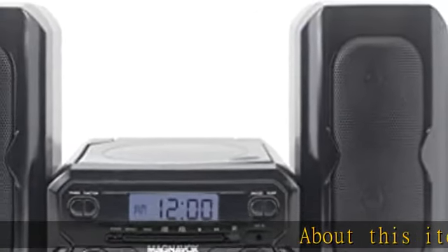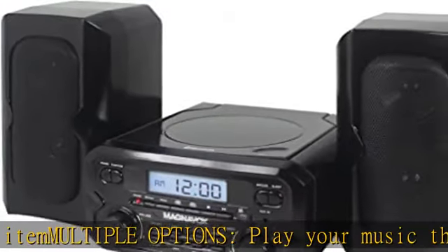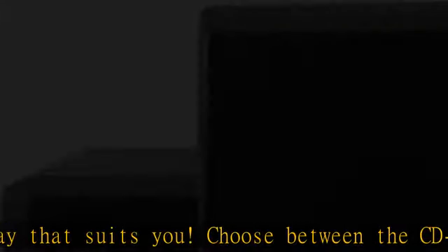About this item: multiple options — play your music the way that suits you. Choose between the CD-R/CDW compatible CD player, FM radio, 3.5mm auxiliary port, or Bluetooth wireless technology.